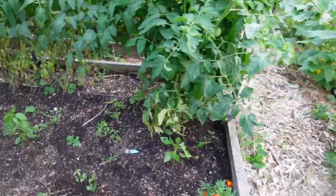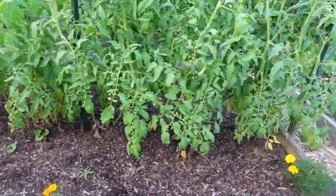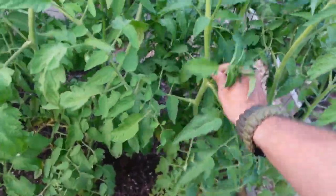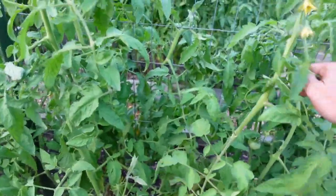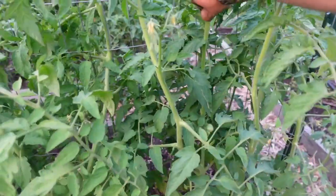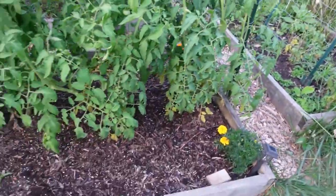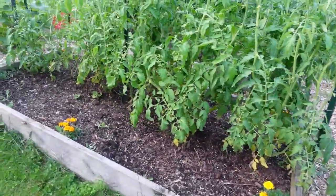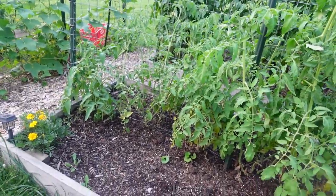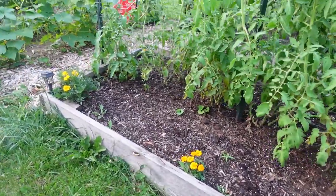Here's our second raised bed — this one is a year older than the first. We've got it loaded up with tomatoes. I try to keep the suckers pulled off for a bit longer, but we're just about done pulling suckers because we're throwing fruit now. The plants don't need as much energy going into growth anymore — they need to produce fruit. We've got marigolds in here to help keep the bugs away.